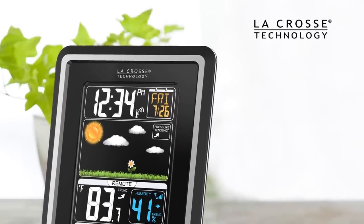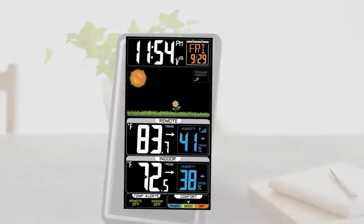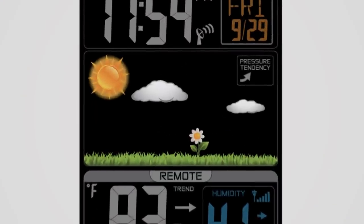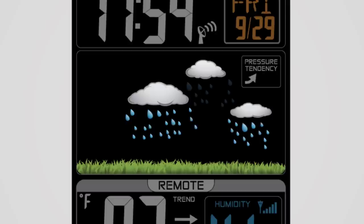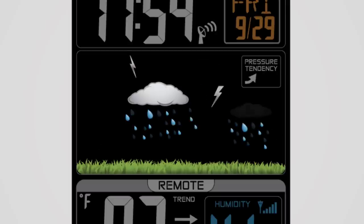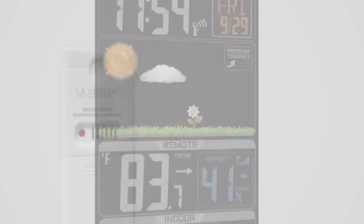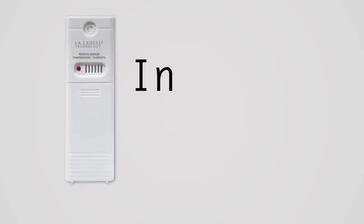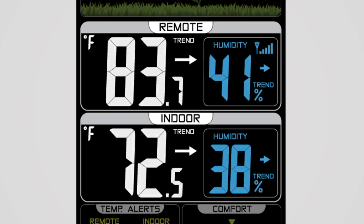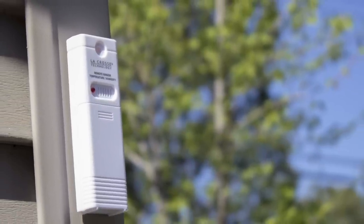Easily plan your day around your weather using La Crosse Technologies new wireless color weather station, which features an adjustable bright LCD display with animated color forecast icons that react to 12-hour changing barometric pressure. Just by placing the unit's wireless sensor indoors or outdoors, you will receive accurate real-time temperature and humidity updates, giving you the flexibility to choose how the station is used to best fit your needs.